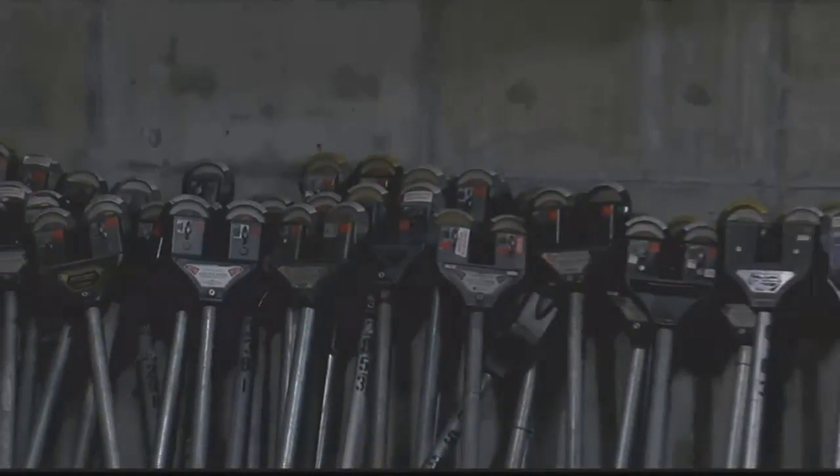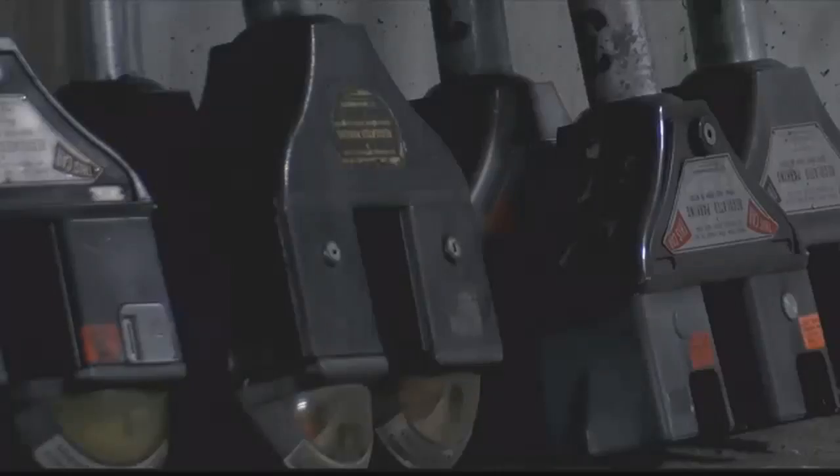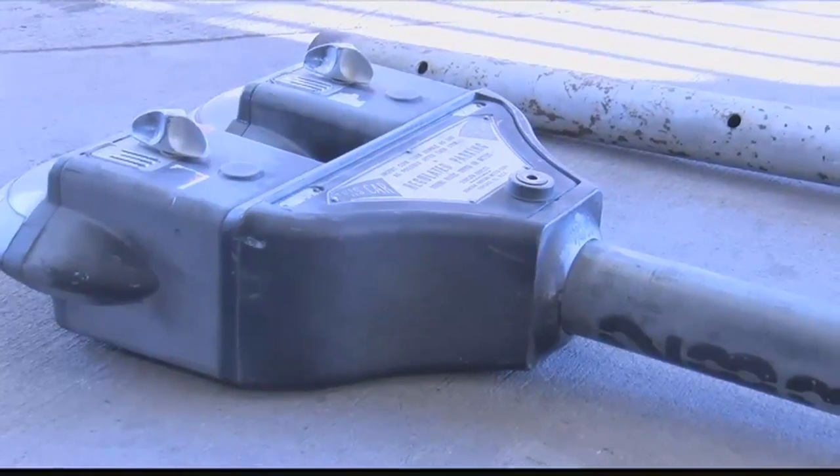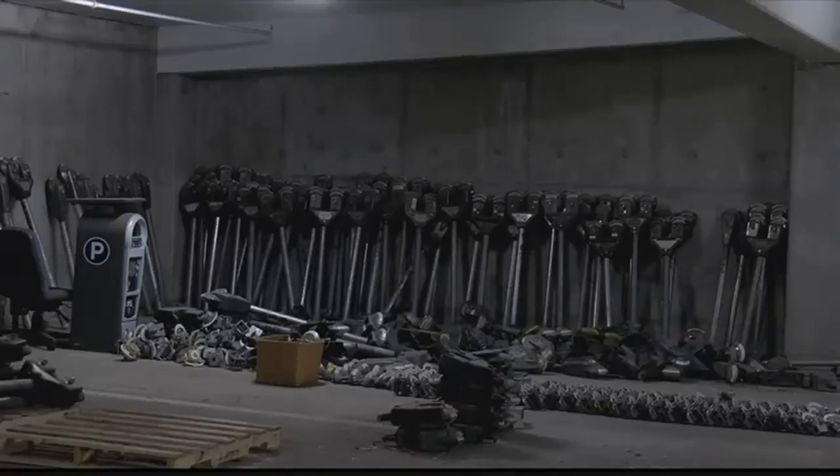The meters were removed in 2015 and many people have been interested in buying a part of Missoula history. There are 120 doubleheader meters left to sell and this will be the last chance to purchase one. They're running at one for $75 and two for $100.